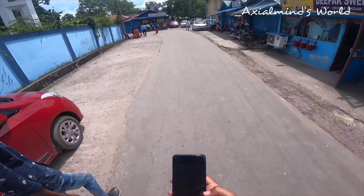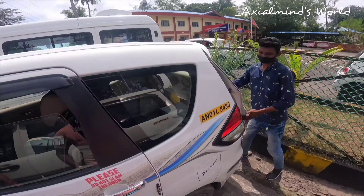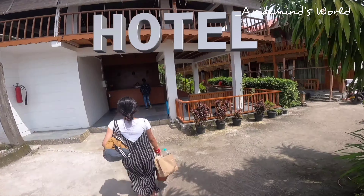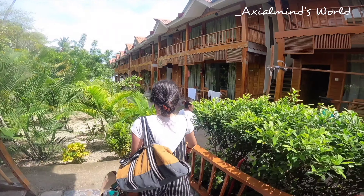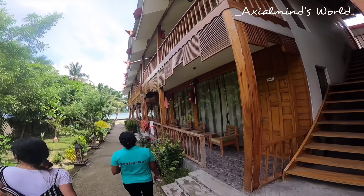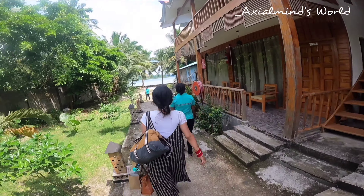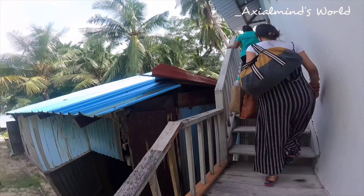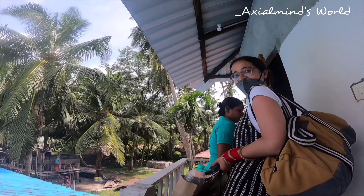After arriving, our driver picked us up from Havelock Jetty and as we were a bit tired and had our entire luggage with us, we asked him to directly take us to our hotel. The hotel was beautifully designed in hut style, which was a plus point of our stay, because it was entirely giving us beach vibes. Here you can easily get such beautifully designed luxurious hotels at pretty good prices, and the staff is very polite and quite helpful.